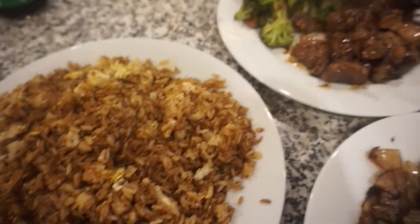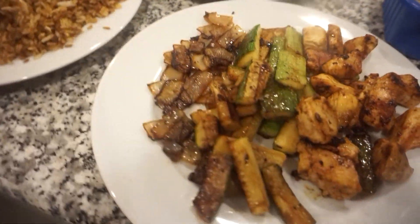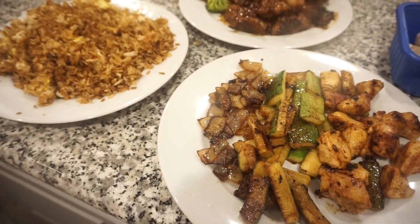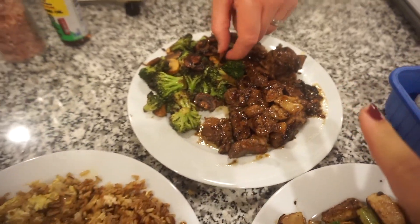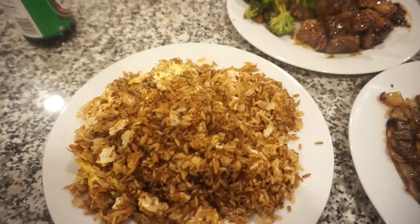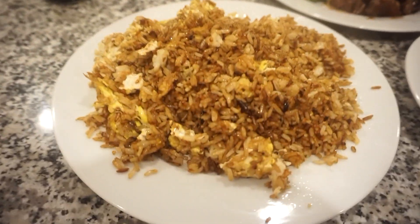This is a dinner fit for a king! Bunky and I are about to feast. Using the sesame oil makes the biggest difference — it just gives everything so much flavor. Hibachi is what's for dinner tonight.